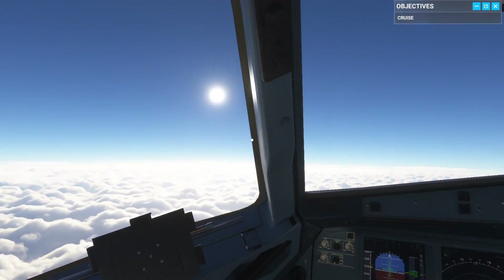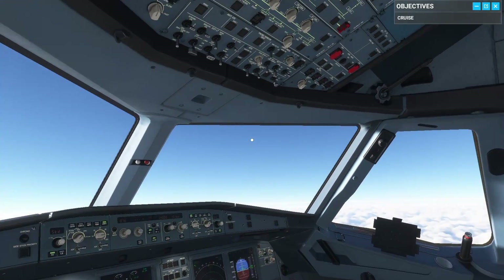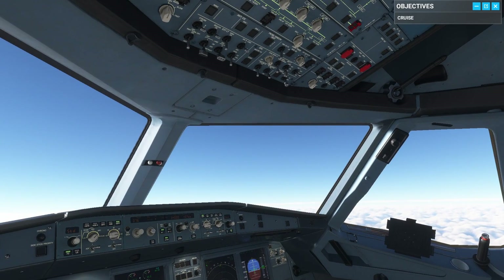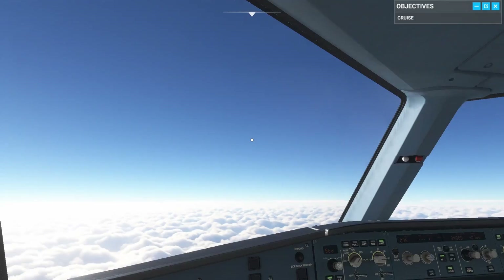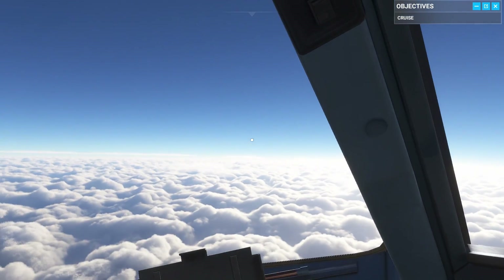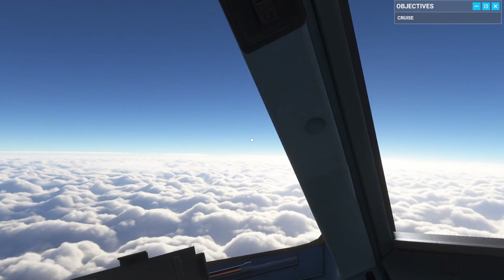In the 1950s, airlines used propeller aeroplanes, which had a maximum altitude of rarely more than 30,000 feet. Weather systems and cloud build-ups could easily out-climb these now vintage aircraft, putting your cruising altitude in amongst the turbulence, icing and clouds.